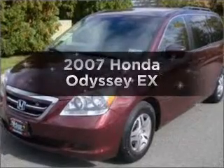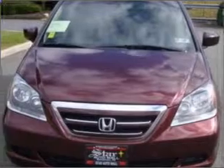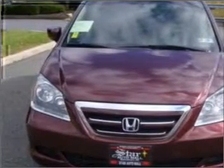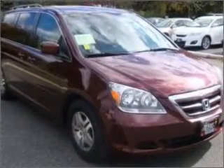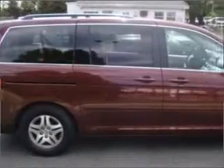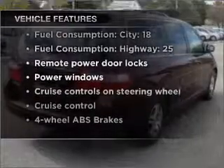Imagine yourself in this 2007 Honda Odyssey. If you're looking for an automobile with great attributes, look no further. With a reliable six-cylinder engine that responds smoothly to its five-speed automatic transmission, premium wheels lend a distinctive appearance. The anti-lock braking system will keep you safe on the road. And with these notable features, you won't want to miss out on the opportunity to own this amazing vehicle.